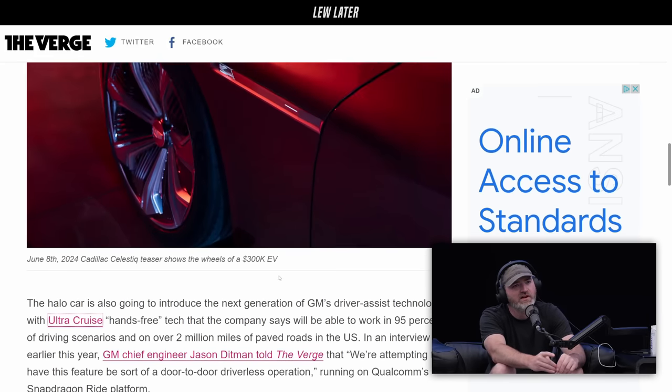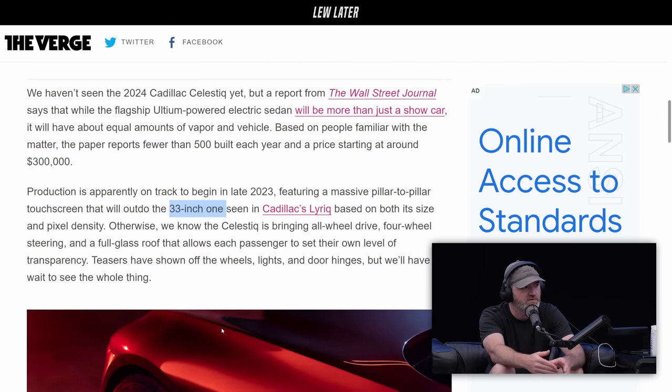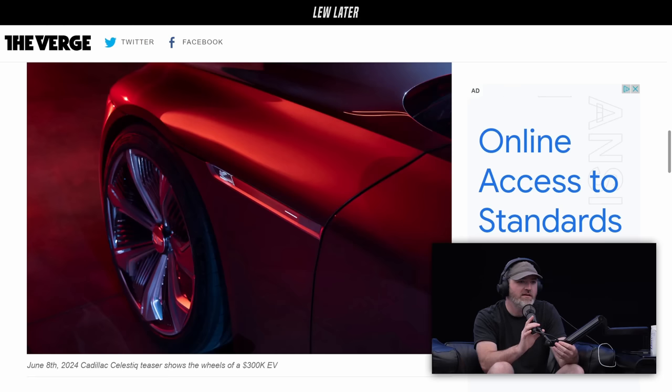The display is going to be enormous — apparently even larger than the one in the Lyric, which was 33 inches spanning from the driver's side all the way across the dash. A lot of people were skeptical they'd actually only make 500 and price it at $300,000, but if you make 500 of them there's going to be demand just for the exclusivity. There's probably going to be a resale market for these, like a Rolex — this is about to be a Patek Philippe.